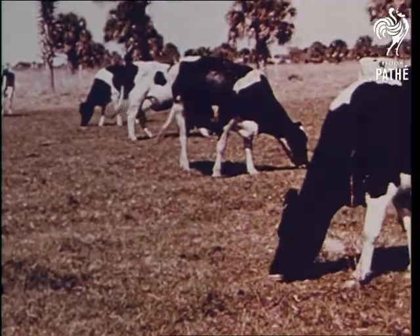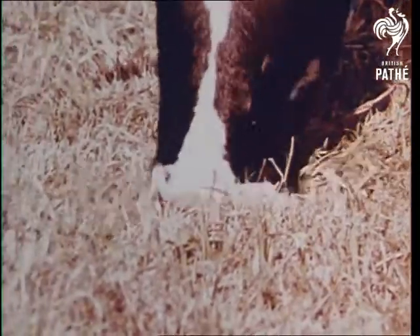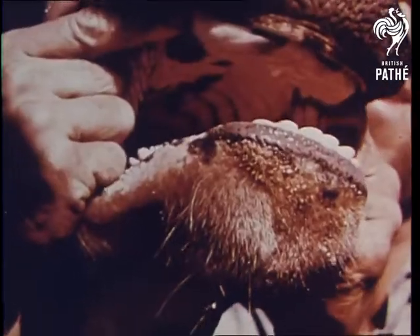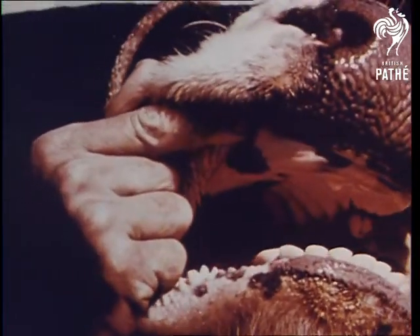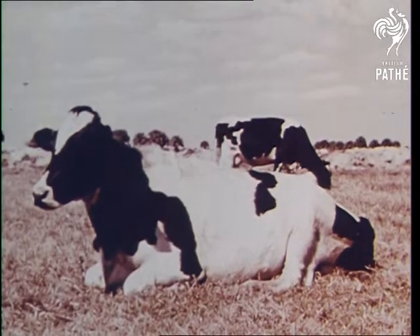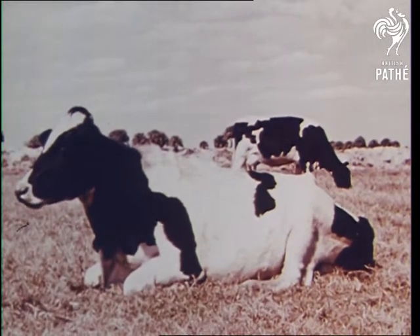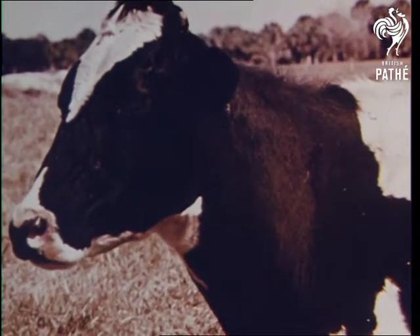In contrast, cows are plant eaters. Plant eaters have sharp teeth which help them to bite off their food. They also have flat teeth which are useful for grinding food. A cow has lower biting teeth but no upper ones. A tough upper gum and her strong tongue and lips help her to tear off the grass, which she swallows without chewing and stores in a part of her stomach. Later, she brings up a little of the food and chews it thoroughly with the flat grinding teeth which are in the back of her mouth. This is called chewing the cud.